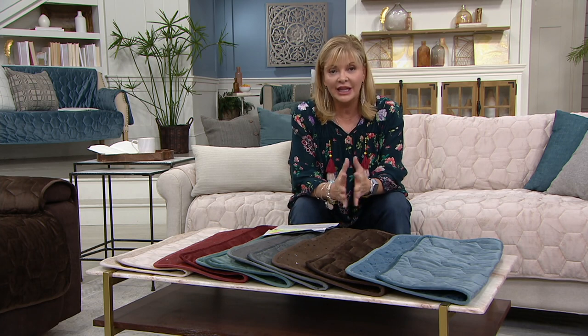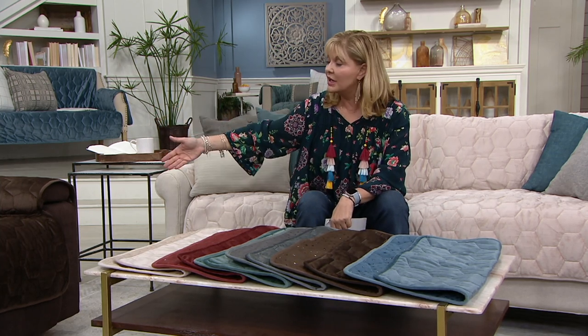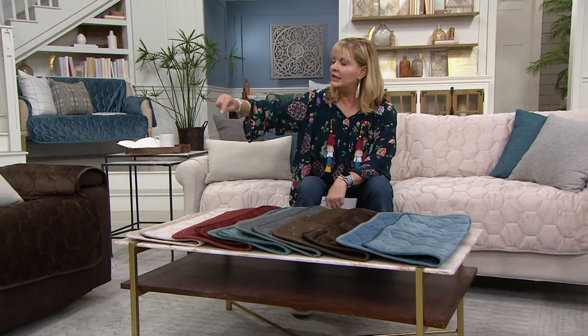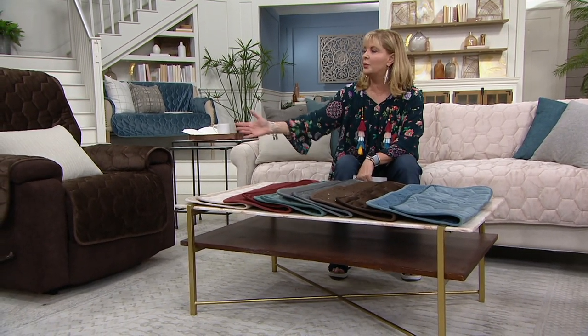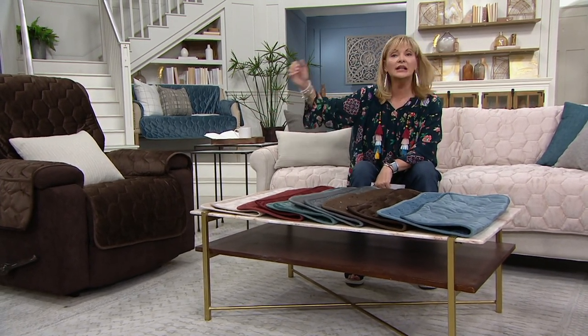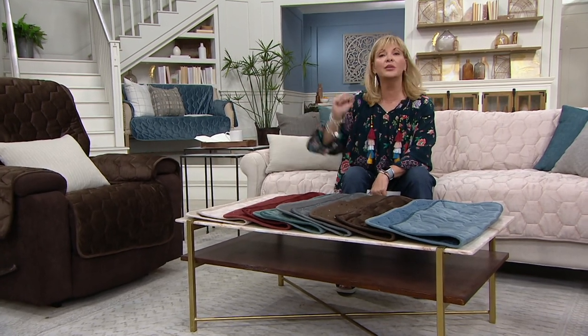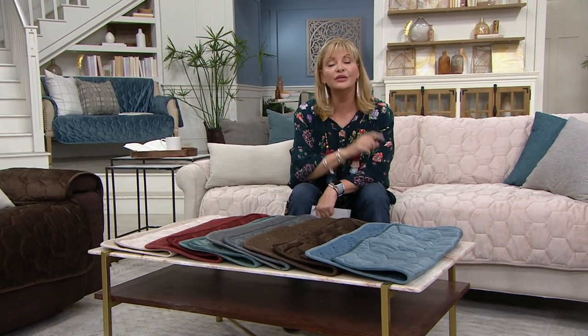We've got new colors for you and there are new upgraded features. My recliner for some reason split the seam and came apart and it doesn't look good, so I cover it up with this. Every day I take a nap in my recliner. Lots of times I'll eat dessert and pretzels in my recliner. I have spilled things and then I just machine wash it and tumble dry it and it looks nice.